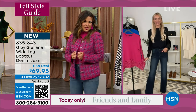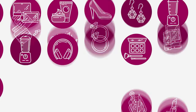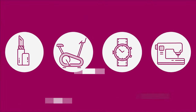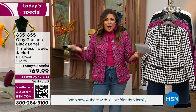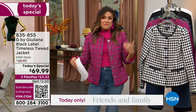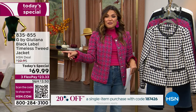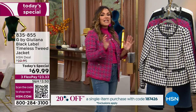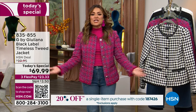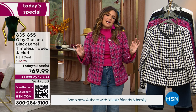All right, guys, let's move in to our Today's Special. Here we go. Wow — one presentation and already 1,700 of you have picked up our Today's Special. Why? It's timeless. It says it right there in the title. It is a tweed jacket. It is timeless, elegant, fashionable, ladylike, always appropriate, so easy to style.